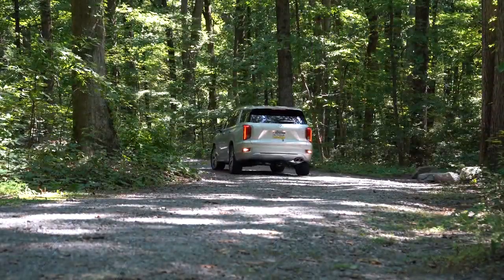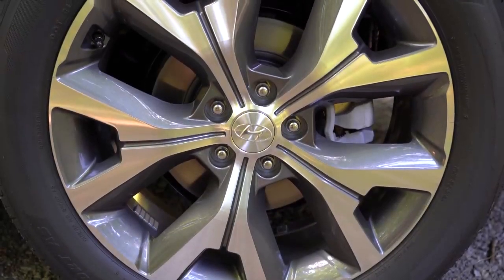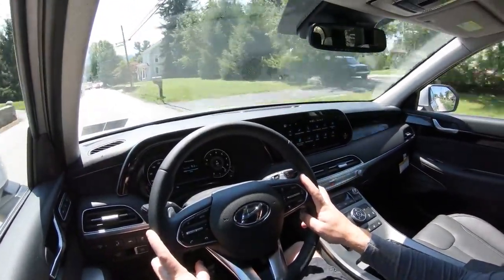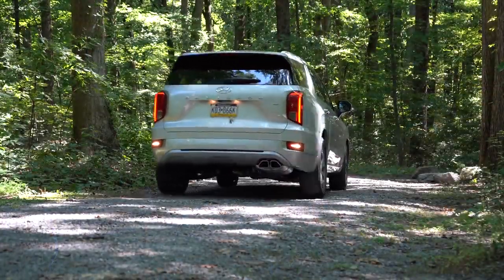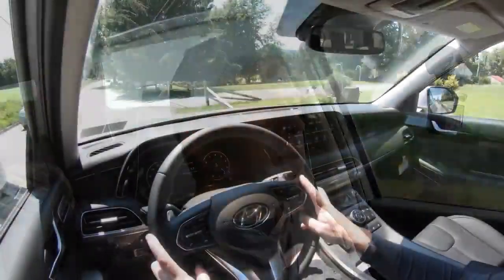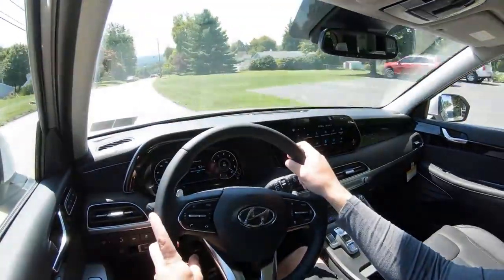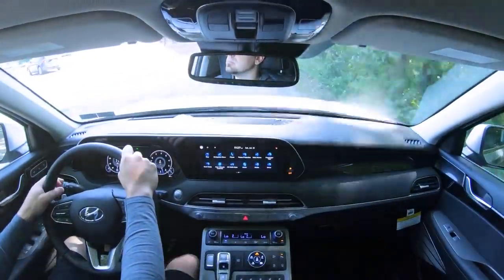Braking is equally important. Up front you'll find 13.4-inch ventilated front discs; in the back, 12.4-inch solid rear discs. The 60-to-zero stopping distance comes in at 126 feet, which is respectable — not bad, maybe a little on the higher side. The braking feel leans toward the soft side, which is kind of to be expected in a three-row SUV. I wouldn't have minded a little more bite to the brakes, though plenty of three-row SUVs come in even at the upper 130s.